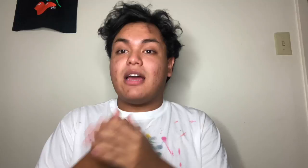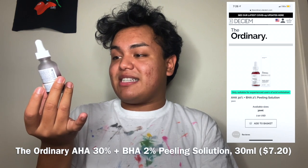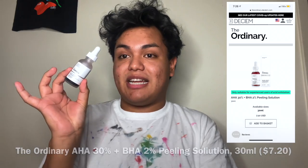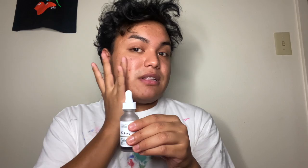The first thing I do is shave — I shave because I'm a man. I pat dry my skin down with water and shave my brows as well. Once my face is completely dry, I go in with The Ordinary AHA 30% plus BHA 2% peeling solution. This is meant for people who have really severe acne scars.